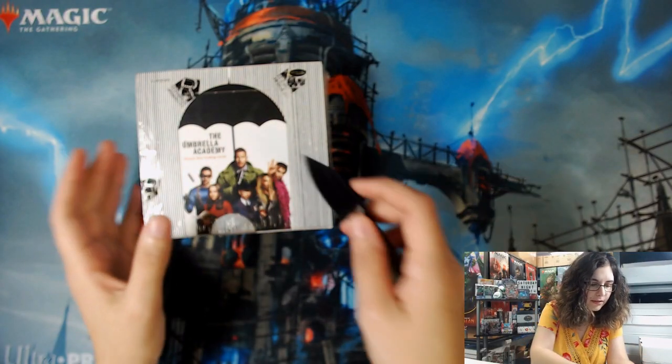You do get two hits per box — 24 packs, two hits per box, one auto and one other hit. So it could be another auto, could be a sketch, maybe premium inserts. First box is for us, second one is a personal break. Anything from this opening, if I have time, I'll get listed later today on our eBay store linked down below, otherwise sometime next week. If you have questions on anything we open for us, you can always leave a comment or send us a message on the website.